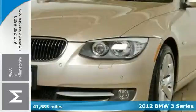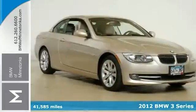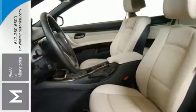Want a convertible to make heads turn and take notice? As you drive by in the lap of luxury, look no further than this wonderful 2012 BMW 328i.